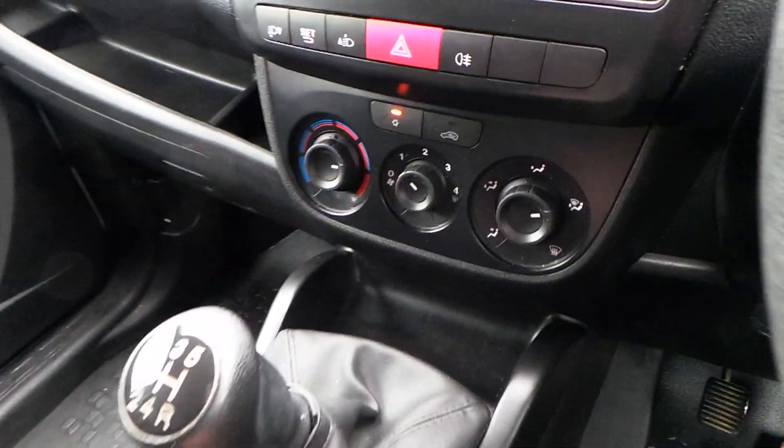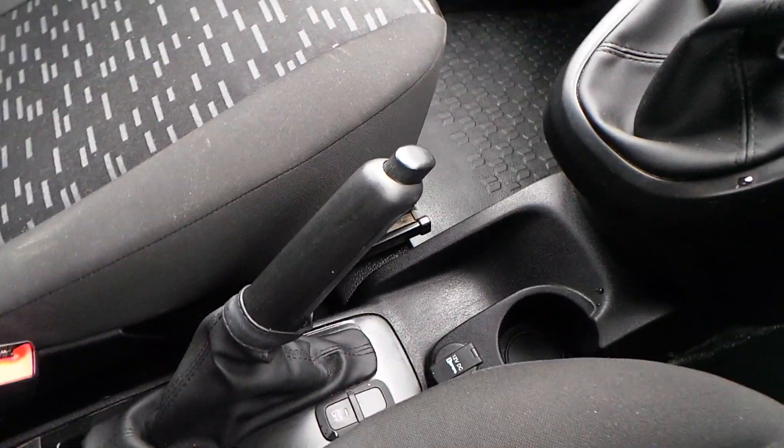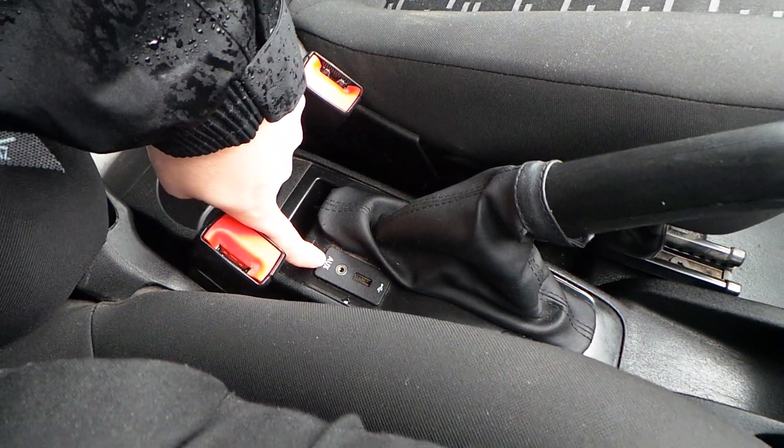There's a bit of storage space down there. This is a five speed. There's a 12 volt charger down here, cup holders, and then just here you have your media inputs — AUX and USB.